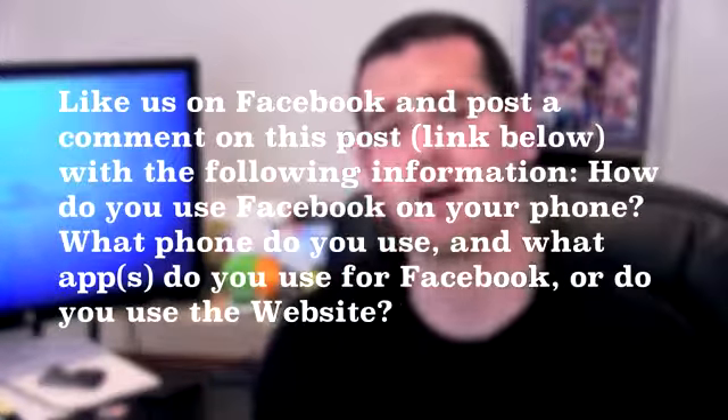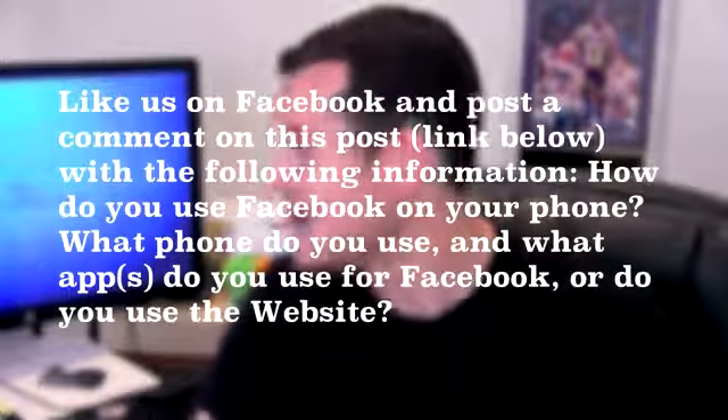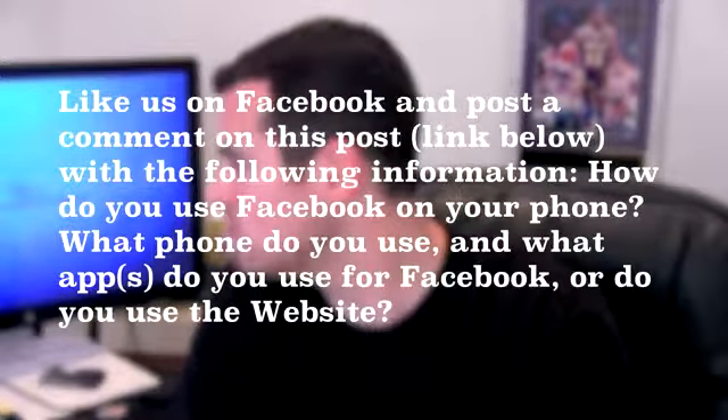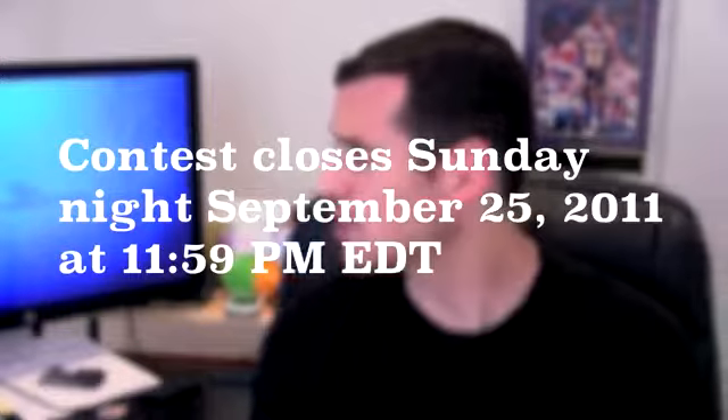Number three: like us on Facebook — TechnoBuffalo — and post a comment on our post there. The link will be in the description. The question is: how do you use Facebook on your phone? What phone do you use and what apps do you use for Facebook, or do you use the website? For me, if I'm on a tablet I use the website; if I'm on a phone I use the mobile version — but leave your answer over there.